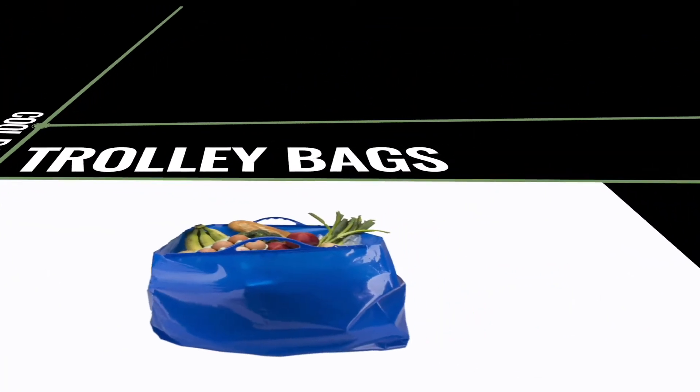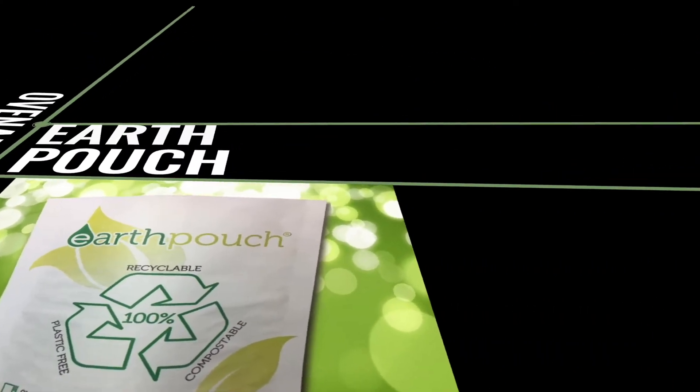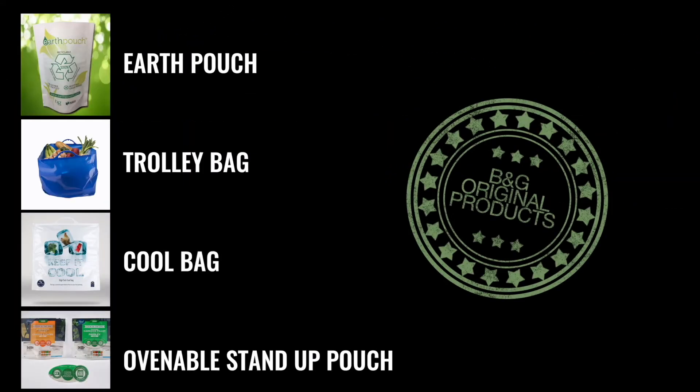Insulated cool bags, trolley bags, ovenable stand-up pouches and the environmentally friendly earth pouch are products that B&G brought to the market.